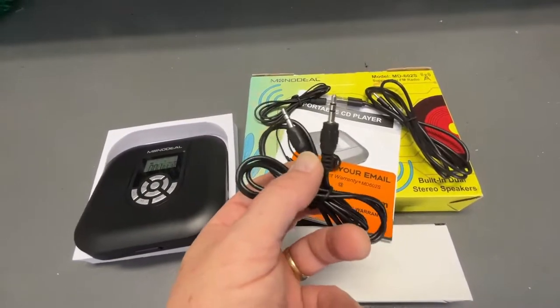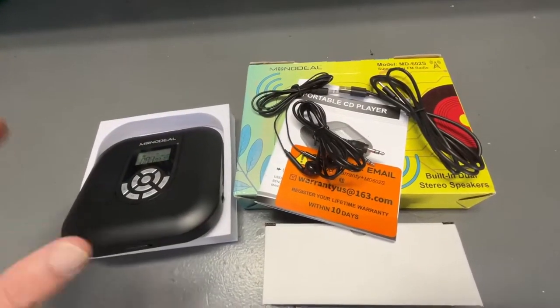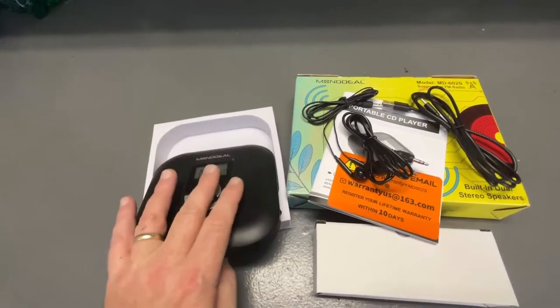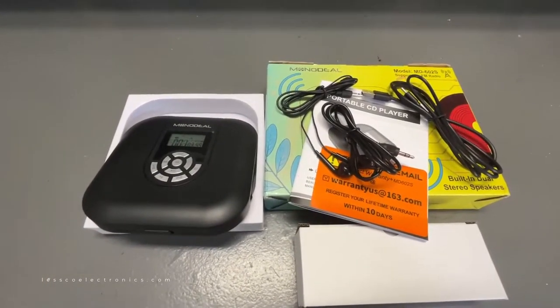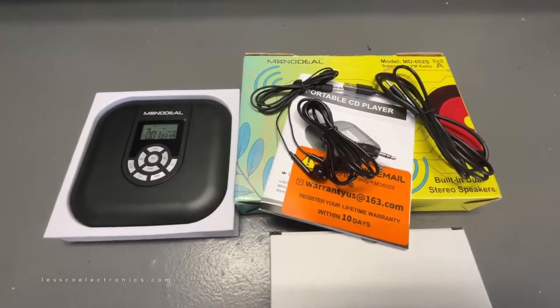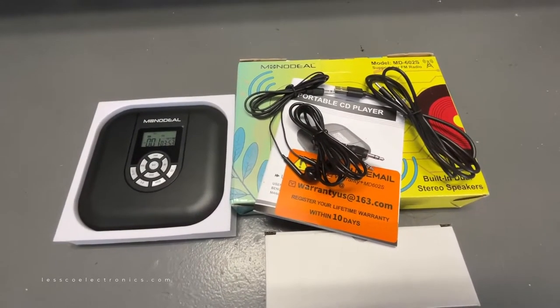The 3.5mm jack is an analog output which you can feed into your car stereo, home stereo, or pretty much any stereo. If you don't have a stereo to plug it into, that's okay too, because this unit has two built-in speakers which actually don't sound terrible — they're pretty clear. They're not going to blow you away, but they sound okay, and that's good enough if you just want to take it to the park or sit around the beach.